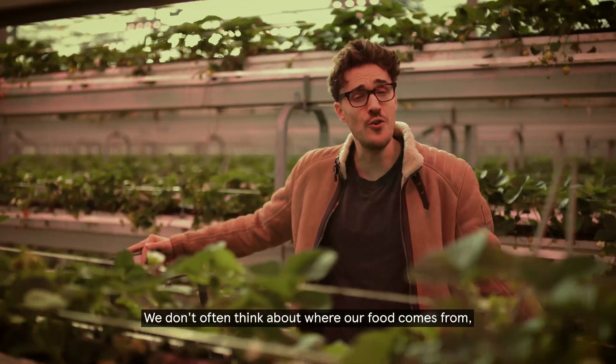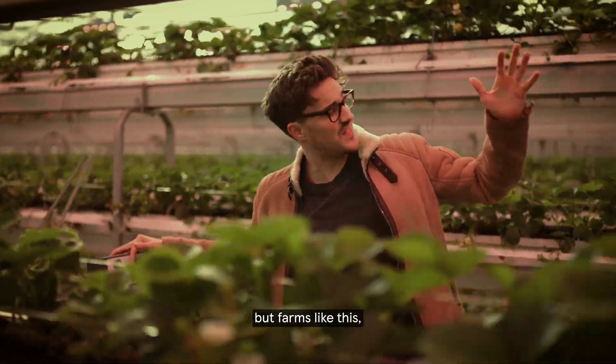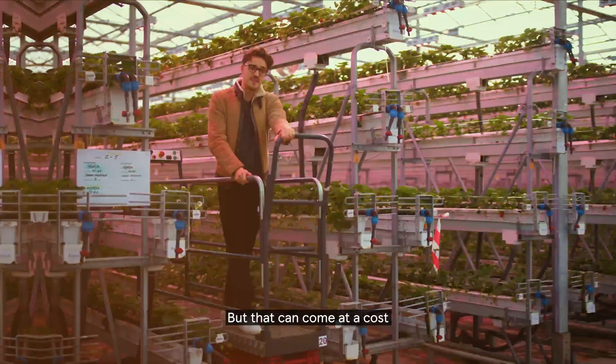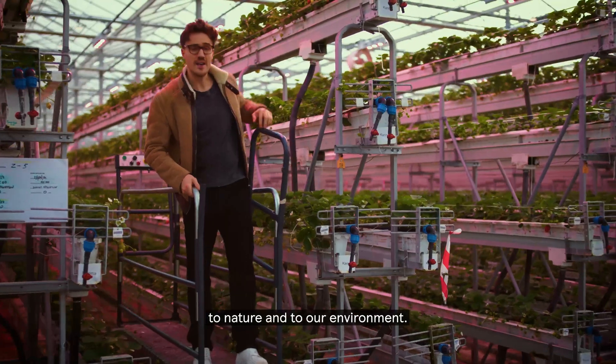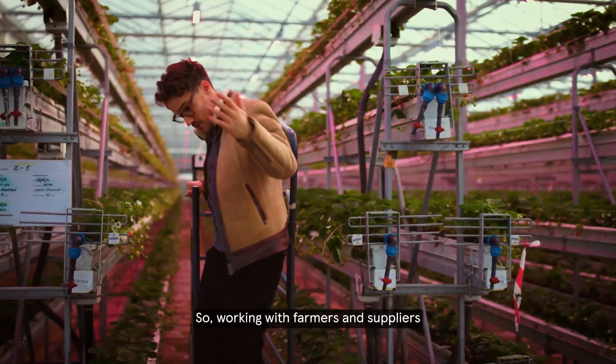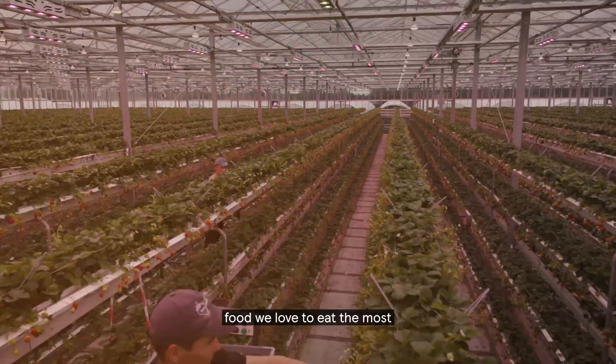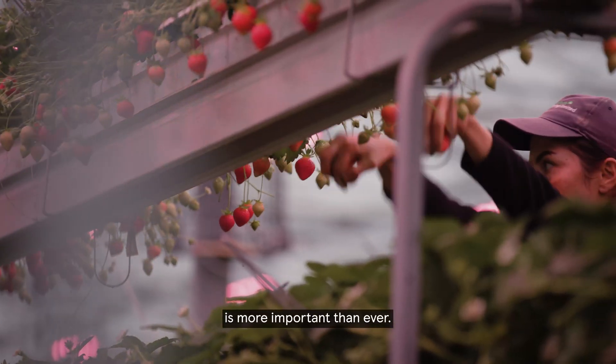We don't often think about where our food comes from, but farms like this produce some of the nation's favourite items — and that can come at a cost to nature and to our environment. So working with farmers and suppliers to find new innovations to help produce the food we love to eat the most is more important than ever.